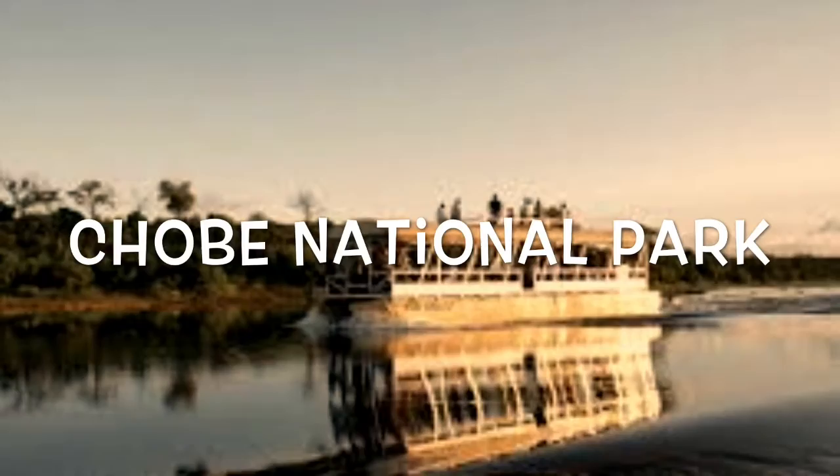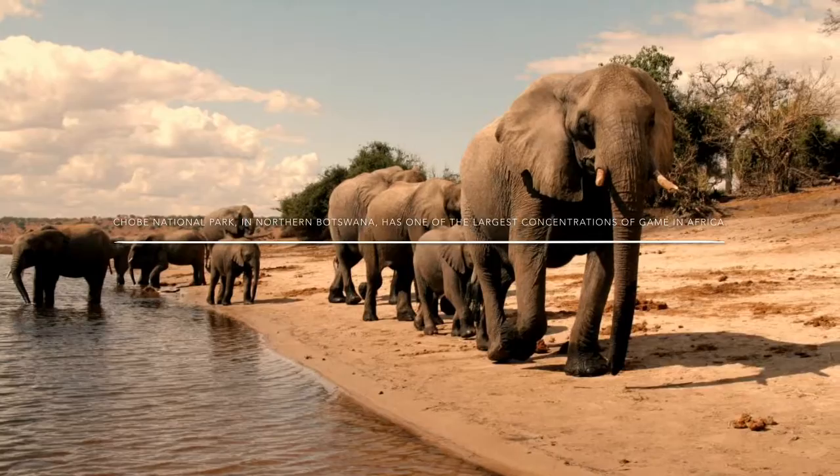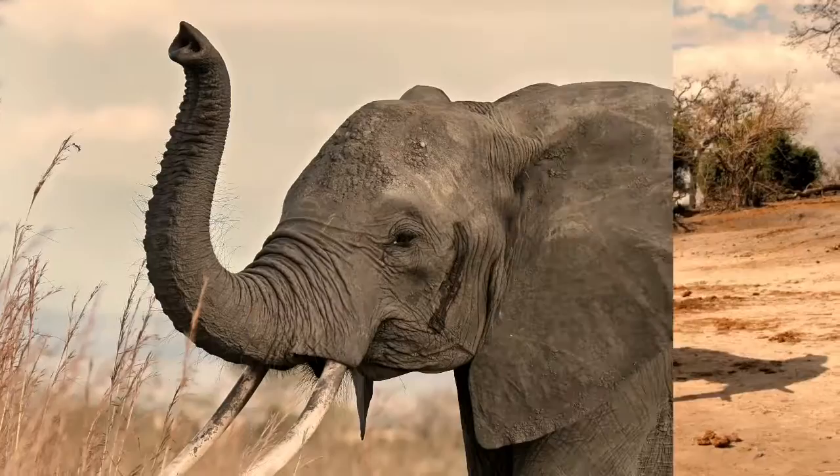Next, I visited Chibi National Park. Chibi National Park in northern Botswana has one of the largest concentrations of game in Africa.